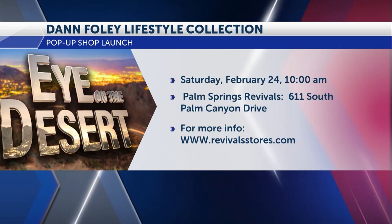Dan Foley Lifestyle Collection is coming to Revivals on Saturday. Gentlemen, thank you both for being here. Thank you for having us. I'm going to be calling you — I have lots more questions.